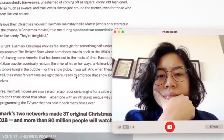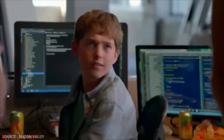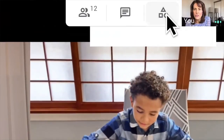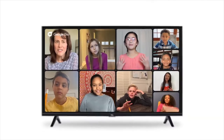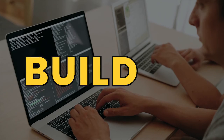Are you tired of relying on existing video conferencing apps that don't quite meet your specific needs? Imagine having the power to create your very own customized platform tailored to perfection — a virtual space where every feature and every functionality is designed to elevate your communication and collaboration game. Well, the time has come to stop imagining and start building.